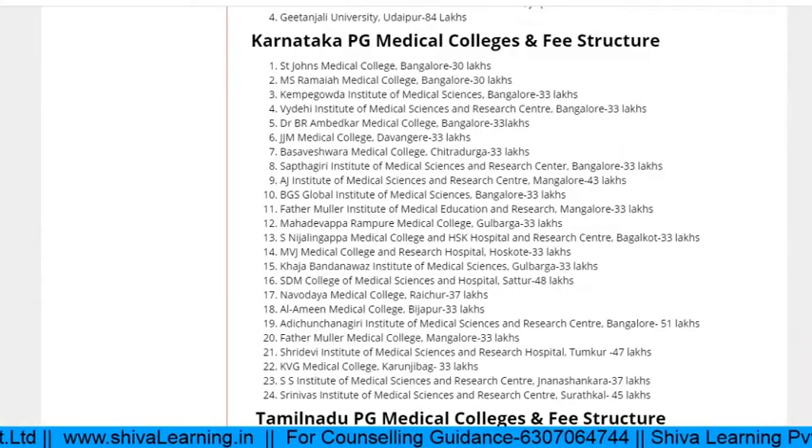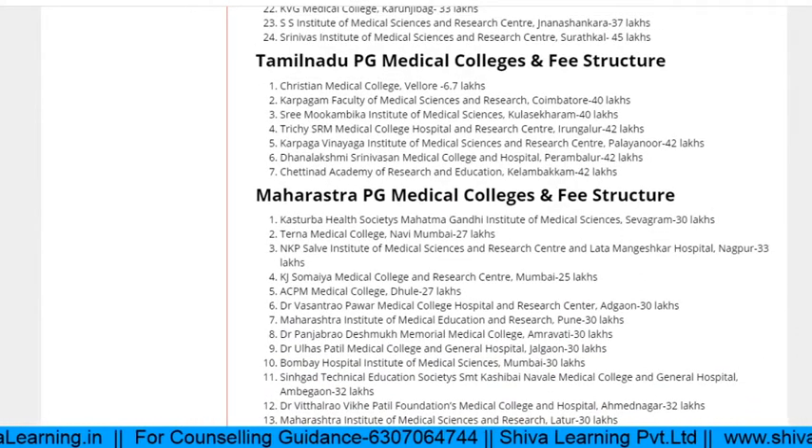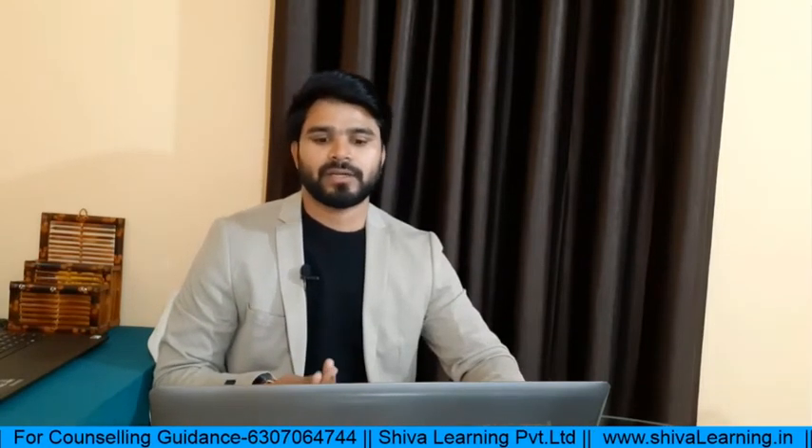For Tamil Nadu: colleges include CMC Vellore, Karpakam Faculty of Medicine, Srimuka Ambika Trichy, SRM Trichy, Karpaga Vinayaga, and Chettinad Academy of Research. All these colleges have fees approximately 13 lakhs per annum including hostel. You need to secure very good marks. If you are a Tamil Nadu domicile with a rank around 30,000 to 40,000, you can easily get a clinical branch.